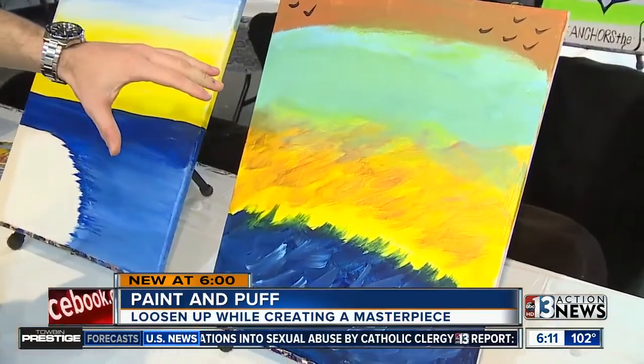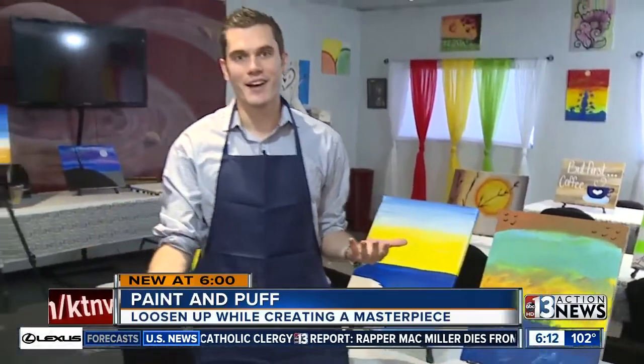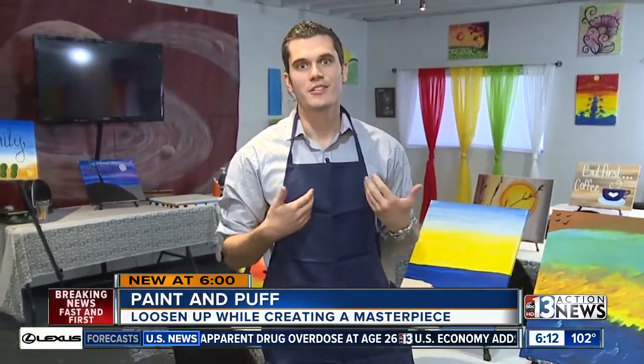Now with the magic of TV, we've sped it up — this is my finished product. Actually, it didn't turn out as bad as I thought it would. If you want to try this out for yourself, we have the story on our website at ktnv.com. Or if you want to buy this masterpiece from me, you can find me there too. Tom George, 13 Action News.